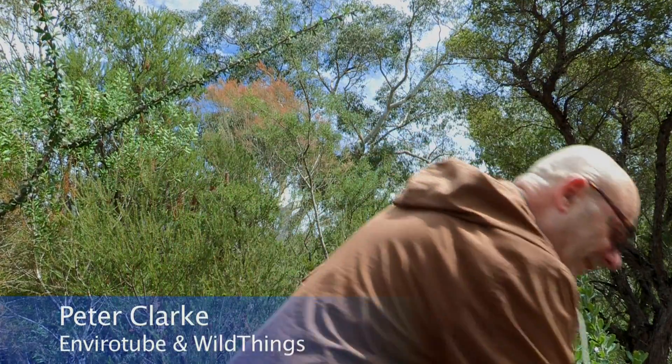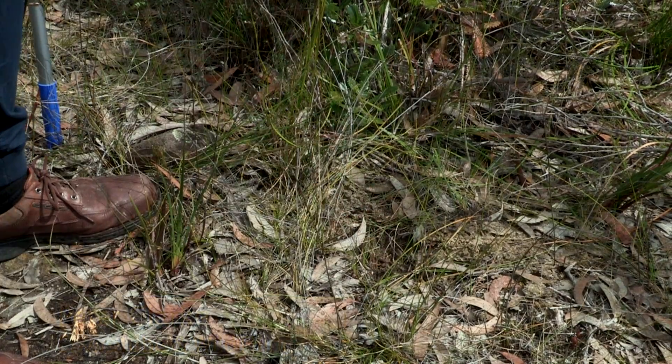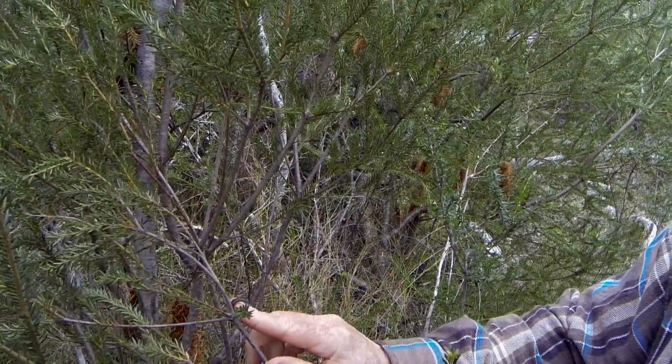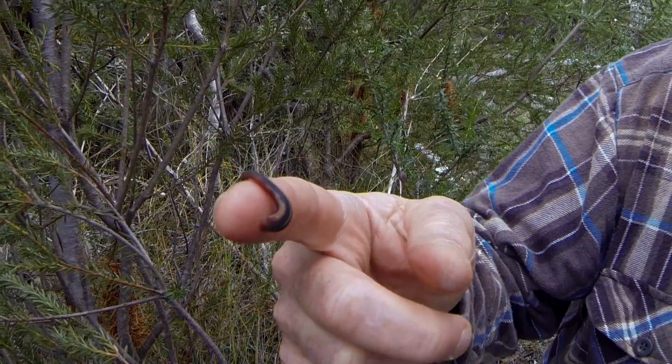What we have here is some evidence of a bandicoot. You can sort of see this hole here — it's actually a hole made by a bandicoot looking for insects. Now, where you have wildlife, you have ticks. We've got pygmy possums, we've got bandicoot, we just discovered the leech. There's a lot of wildlife here, not all of the wildlife that you want, but there's a lot of wildlife here.